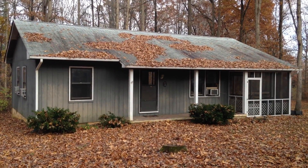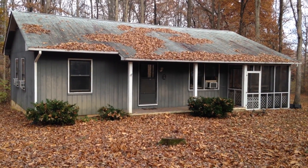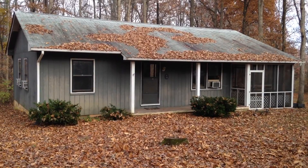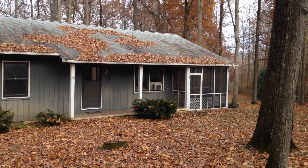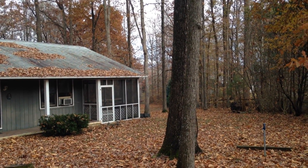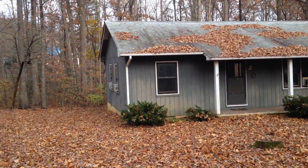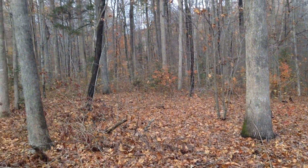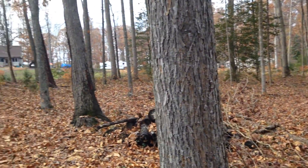Here we are at 85 Thelma Lane in Mineral. We are waterfront on Lake Anna and we will walk down and see the little dock that is about 200 feet down from the house in that direction. We are on a 0.94 acre lot of mature hardwood trees.